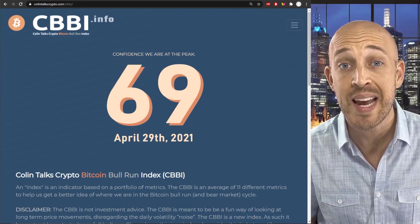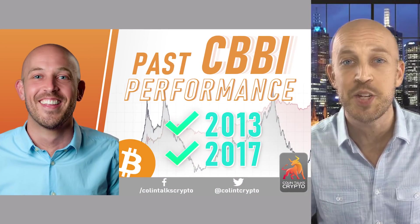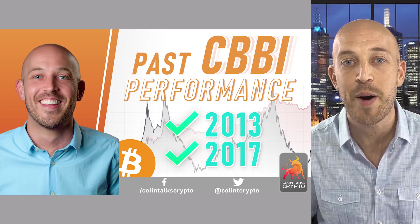We have just added three new metrics and most importantly, we have extended the history back all the way to 2011. Let's see how it performed.